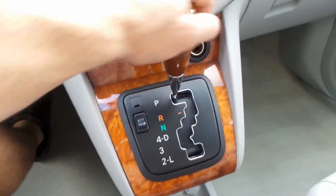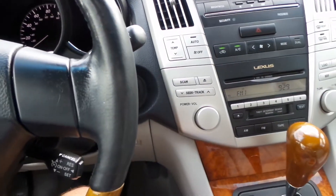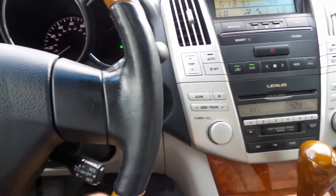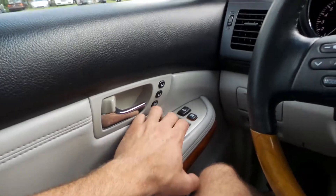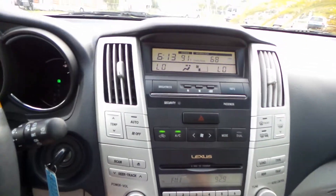Goes into gear perfectly. This car drives really, really well down the road. All the windows and everything work. Everything operating as it should, all the buttons fully intact. I mean, you're just not going to find another one like this.